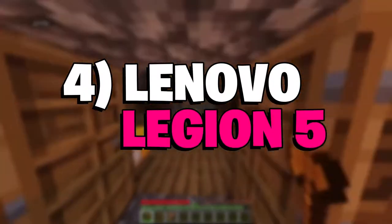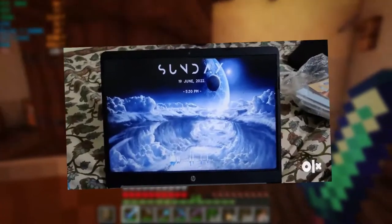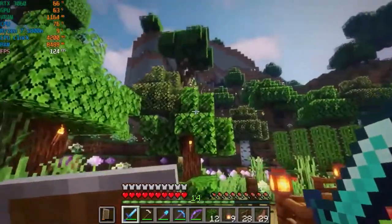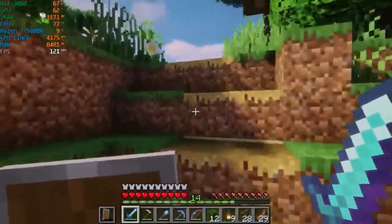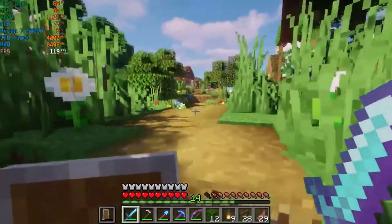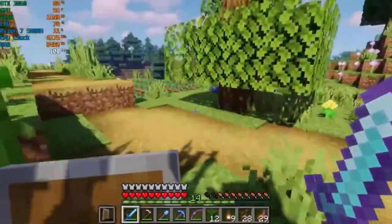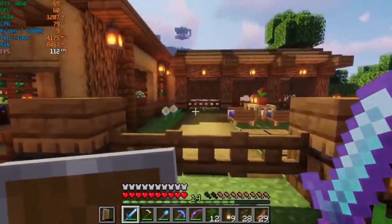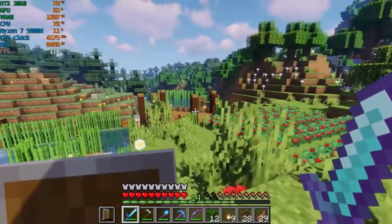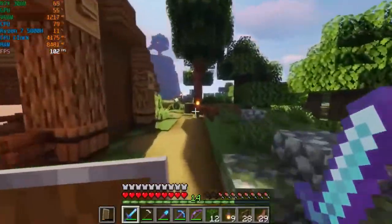Number 4: Lenovo Legion 5. Undoubtedly, Lenovo is one of the best manufacturers in the mid-range laptop segment. With the Legion 5, the brand has incorporated the AMD Ryzen 7 5800H, which performs exceptionally given that thermals are well managed — something Lenovo has done a fair job of. The Ryzen 7 5800H is paired with a GeForce RTX 3050, making for a great value hardware combination. The Lenovo Legion 5 can also serve as a work laptop with its sleek, low-key design and one of the best keyboards found on a laptop. Overall, it is a well-rounded laptop for playing Minecraft in 2022.